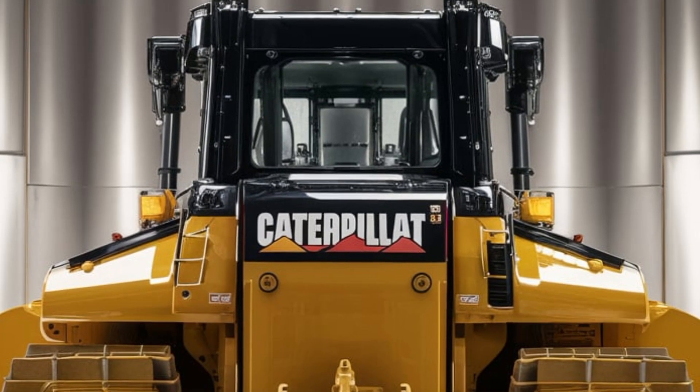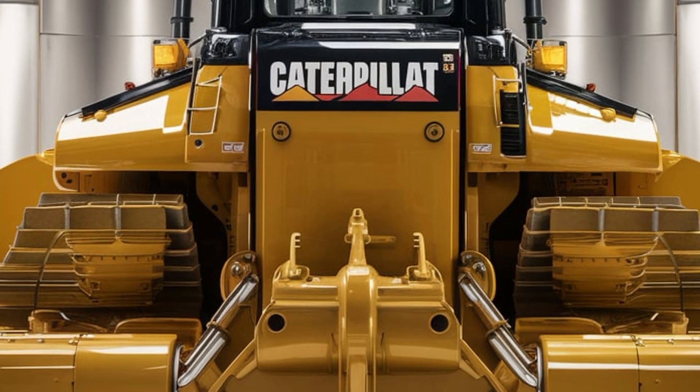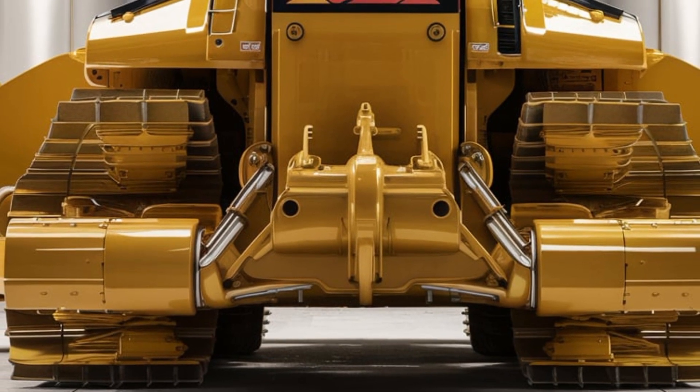Caterpillar has also introduced an updated fuel management system that maximizes power while reducing fuel consumption, making the D12 both powerful and cost-effective to operate.